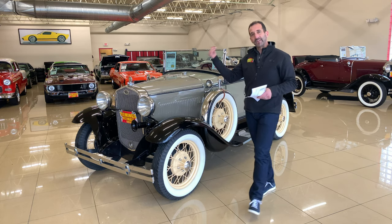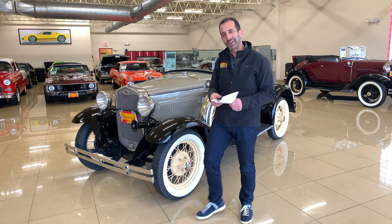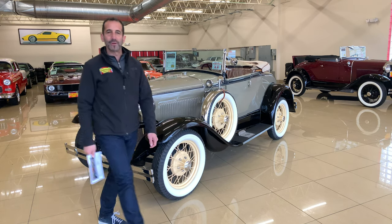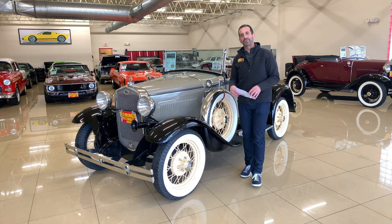This does have electric start, but it also has a crank start. Sometimes you might want to show friends: the crank goes right in here, and you could have them crank it up — and maybe that's where the expression started.